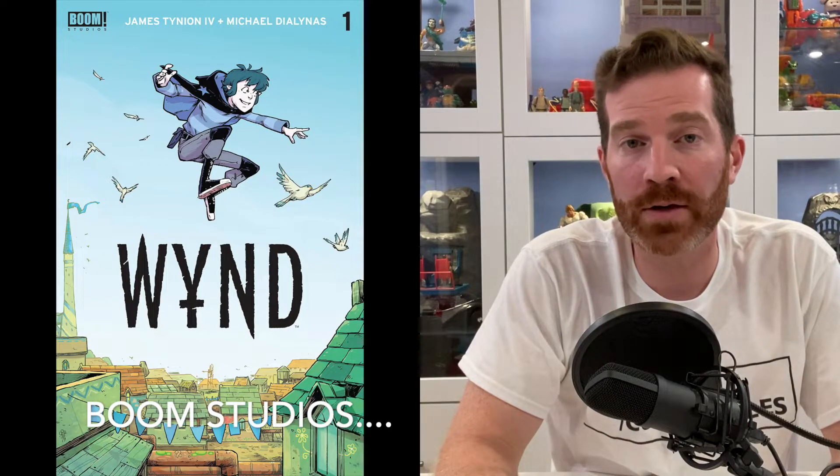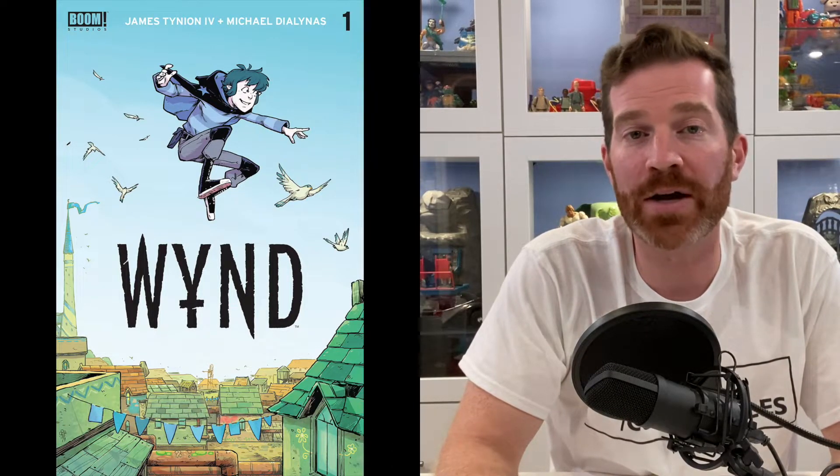From Boom Comics, Wind number 1. There was a tease by JT4 that he said he was in talks about this story. I purchased this book for about $25, and right now a CGC 9.8 is going for about $150. It seems like every time a Boom title has been announced there's spec on it, so I'm really hoping this becomes a TV show or movie one day.